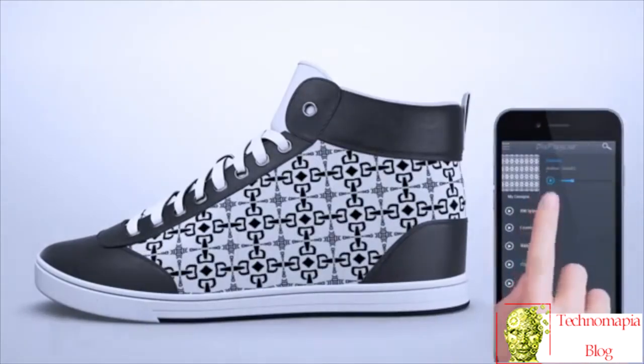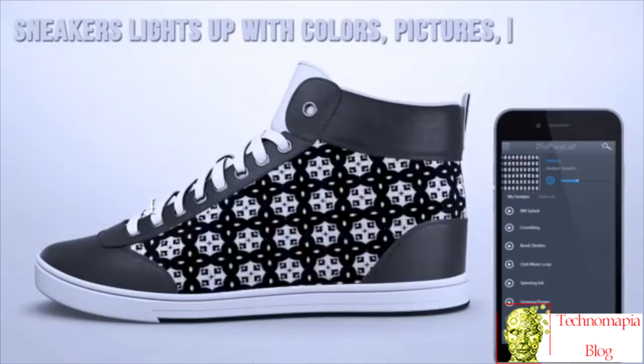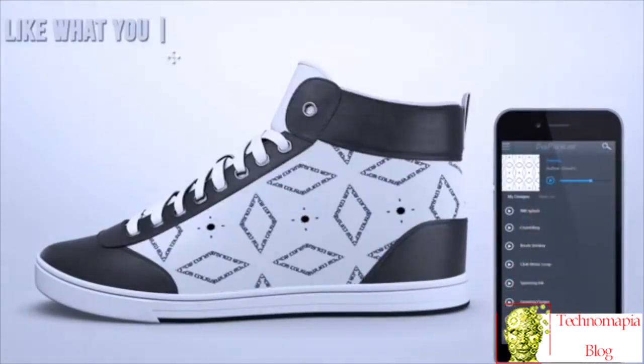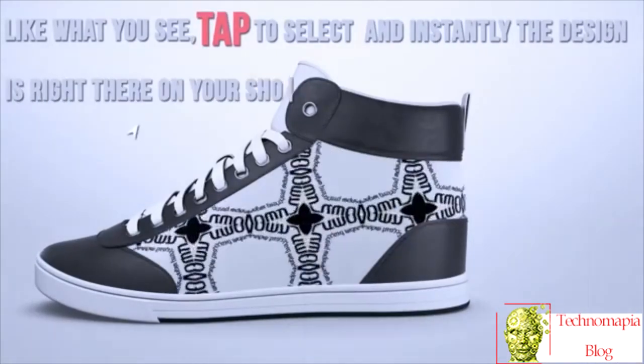The curved electronic surface of Shiftwear's sneakers lights up with colors, pictures, and animations you choose. When you like what you see, tap to select, and instantly the design is right there on your shoes.